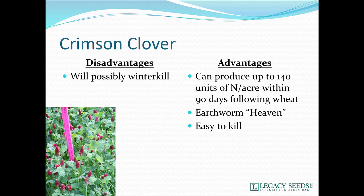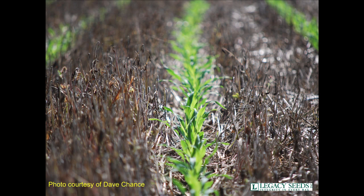Earthworms love crimson clover. I don't know why they love it more than some other clovers or more than peas, but we find a lot more earthworms there, and again it's easy to kill. This is a picture from a friend of mine named Dave Chance, around Lebanon, Indiana, between Lafayette and Indianapolis. This was in his crimson clover field and he got an absolutely phenomenal stand. It had radishes with it, but it really created a beautiful situation for him.